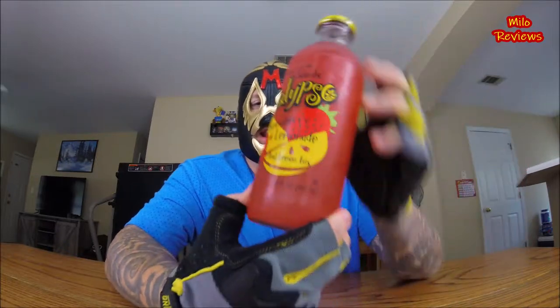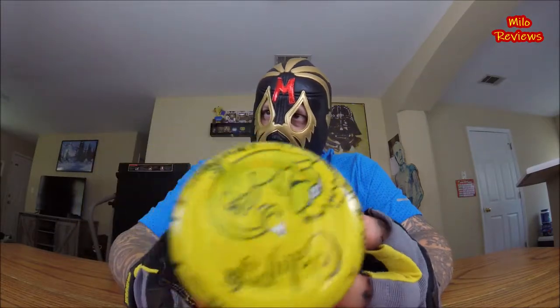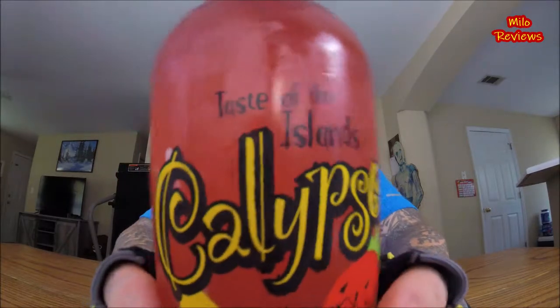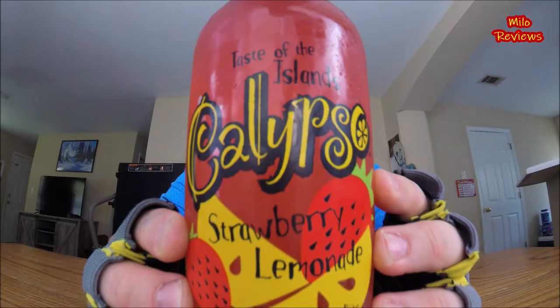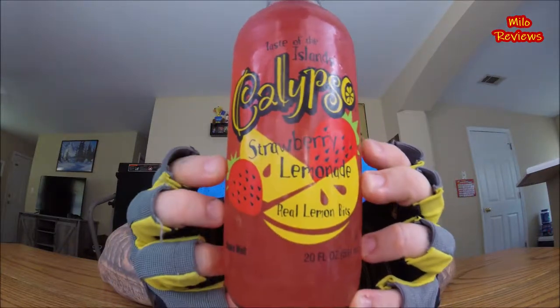Alright, I found this at Walmart. The name brand of this is Taste of the Islands Calypso. This is the Strawberry Lemonade — it's got the logo written across it. Right here in the front: Taste of the Islands Calypso Strawberry Lemonade.